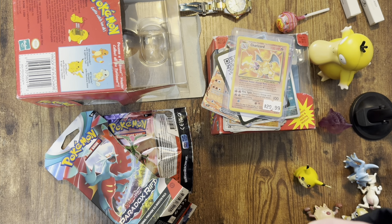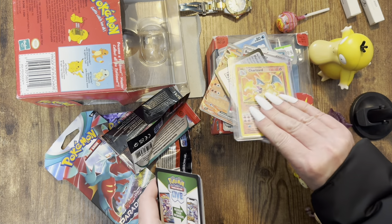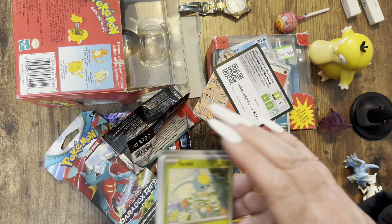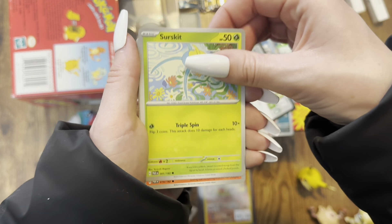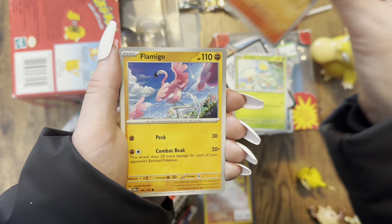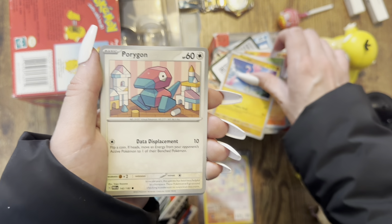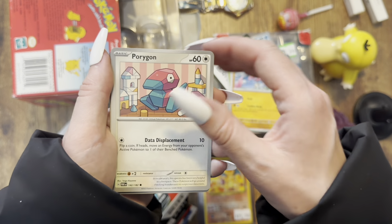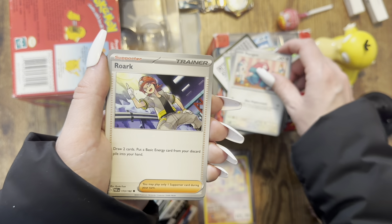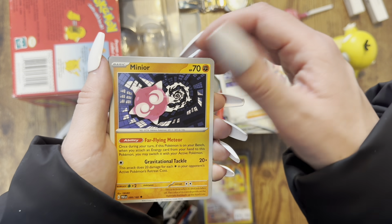This wasn't meant to be a pack opening video! Oh, and I got some other cards to show you guys too. Let's see if we can get another pull. Oh, Mabookie is so cute there. Flamigo. Porygon — oh my god, I love Porygon! Great art for Porygon. Oinkologne — that's how you say it? Minior — that one's cute.